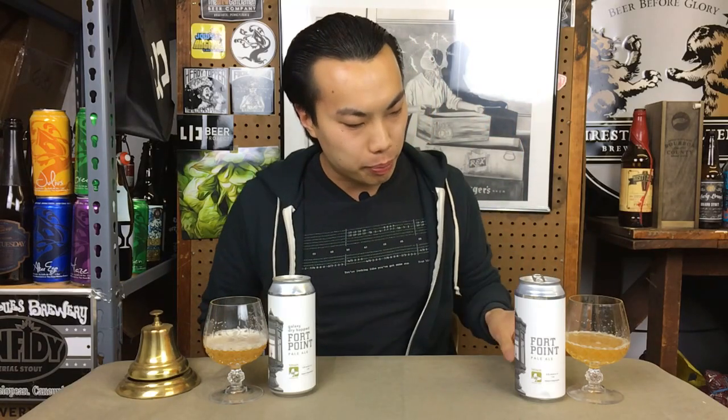Hey guys, today we have another review — a battle beers between two beers from Trillium. This is their flagship beer, 4 Point Pale Ale, a 6.6% pale ale, which is pretty much an IPA.